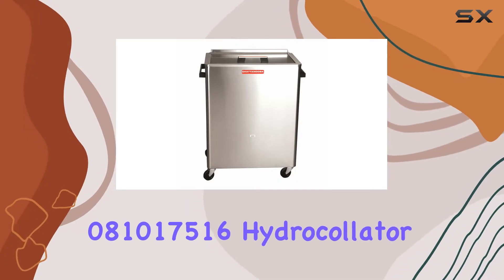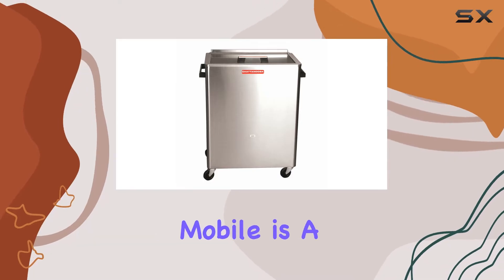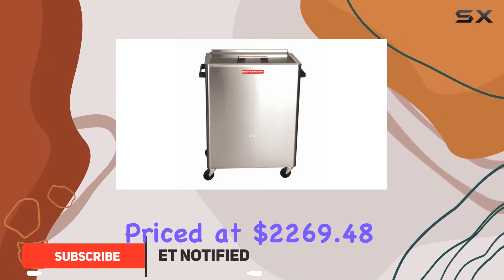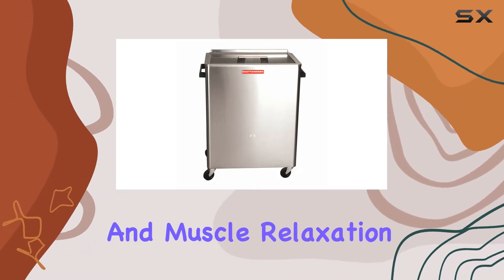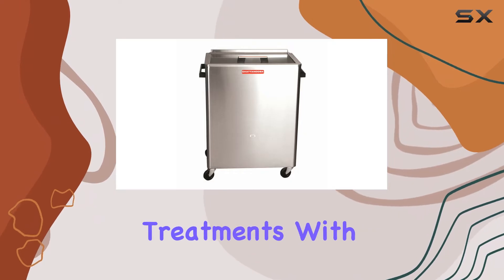The Chattanooga 08101-7516 hydrocollator heating unit mobile is a product that truly aims to elevate the experience of heat therapy. Priced at $2,269.48, it's certainly an investment, but the promise of pain relief and muscle relaxation could well be worth it for those who frequently require such treatments.